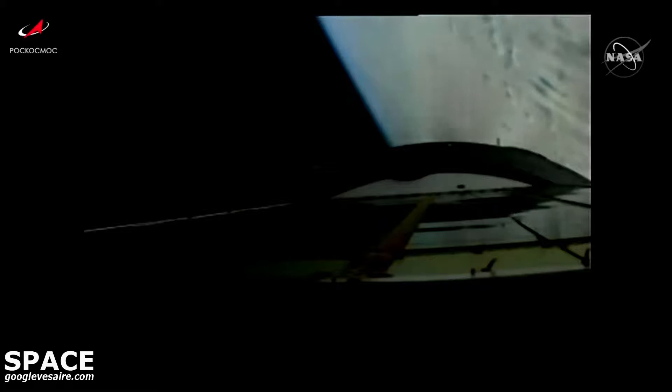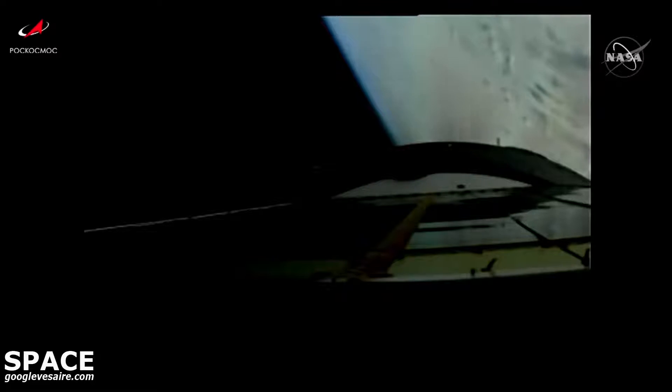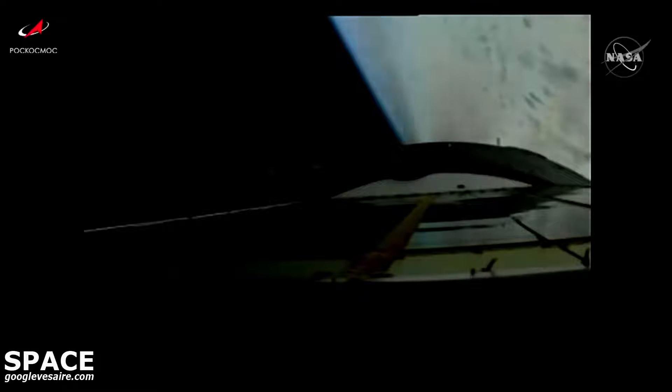Six minutes and thirty seconds into flight, the third stage engine is still burning nominally as Progress heads toward its preliminary orbit on its journey to the International Space Station, delivering about three tons of cargo, with now just about two minutes of powered flight remaining.